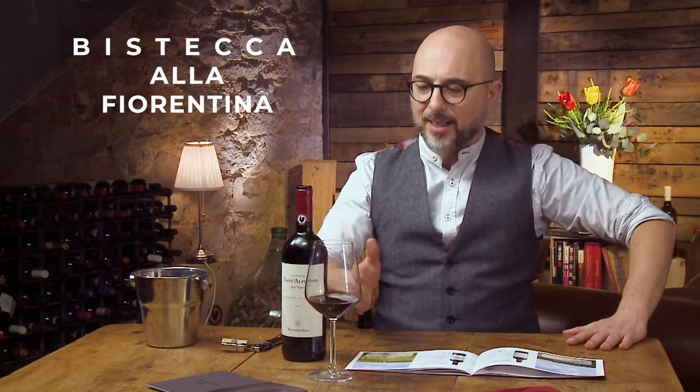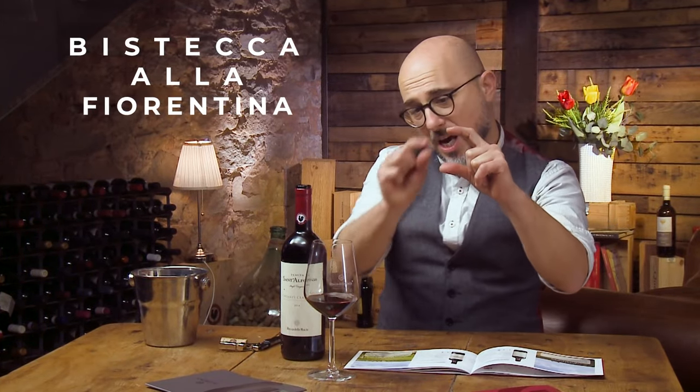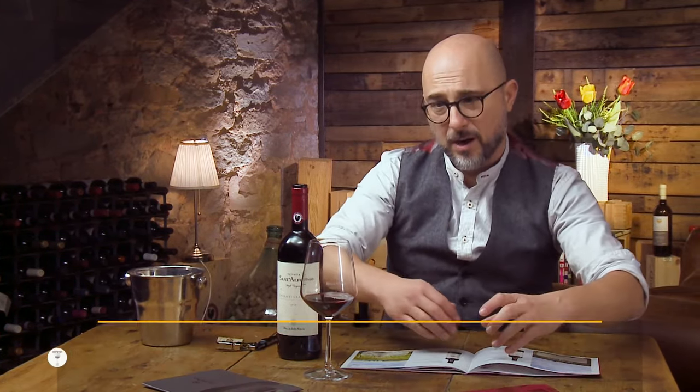And of course, one last thing — the Bistecca alla Fiorentina. Perché no? Bistecca alla Fiorentina, like a T-bone steak. You cook it for seven minutes — this is how thick it is — then you put it on the charcoal for another seven minutes on the bone. Salt and pepper, and you're gonna be okay.